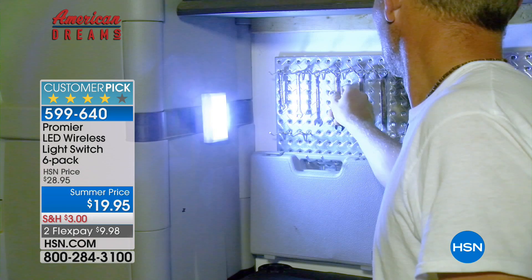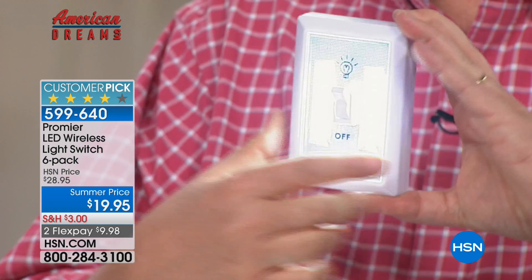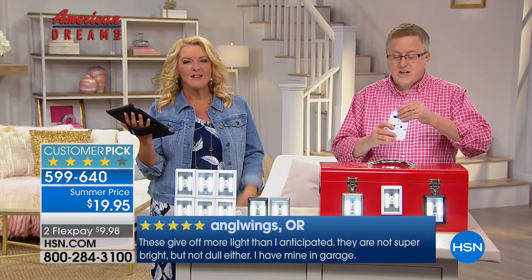You get all 24 batteries, so right out of the box you don't have to go buy a set of batteries. We were trying to figure out how much the cost is for 24 batteries - I looked it up and saw $12.99 for the cheapest for 24 batteries. That was the cheapest I could find. So $12.99 just to go buy the batteries - and they're included. You get six of the lights, all at under $20. Amazing - a great price. We have two FlexPays.